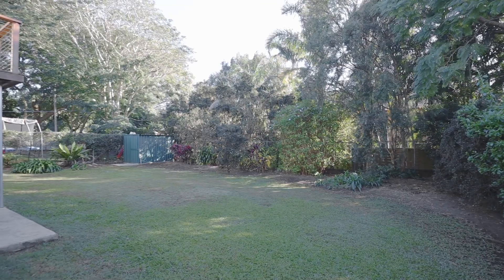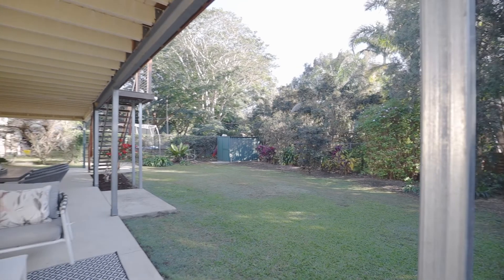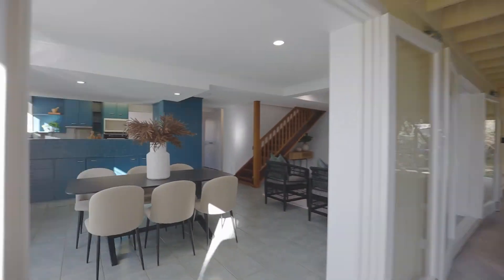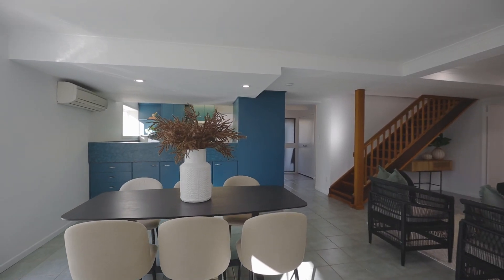This home is move-in ready — everything has been done. Recently polished floorboards, painted throughout. Book the movers; you could be in within 30 days.